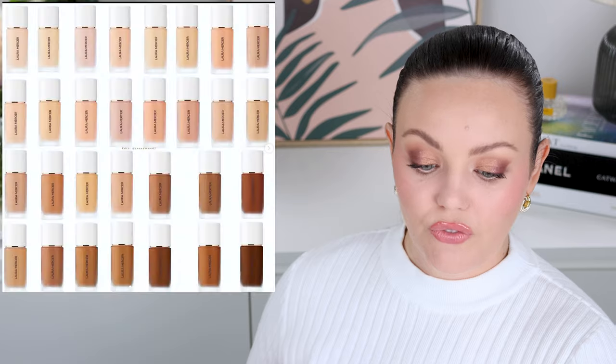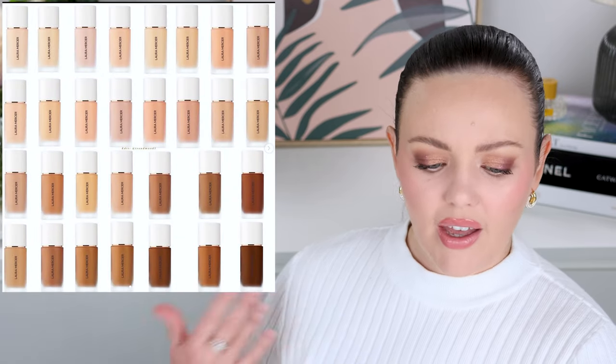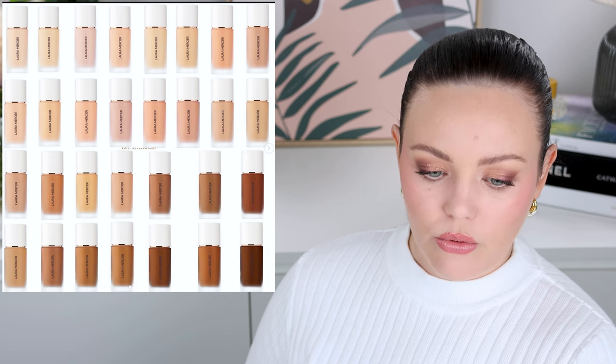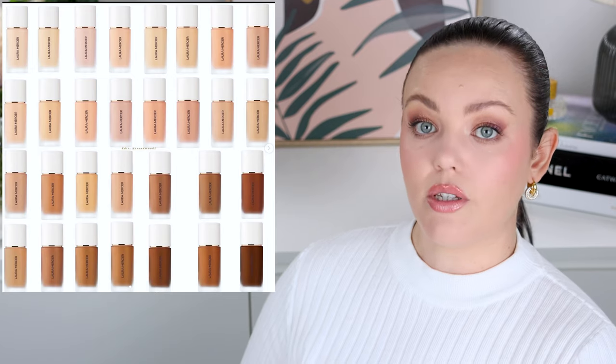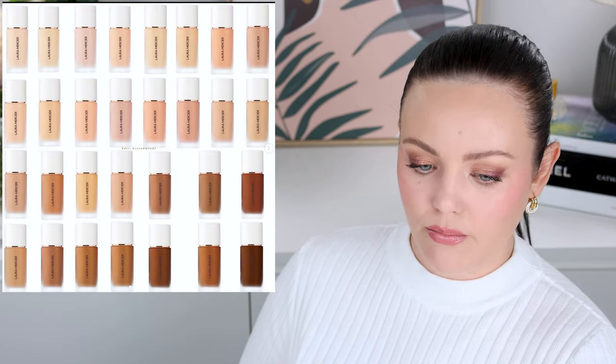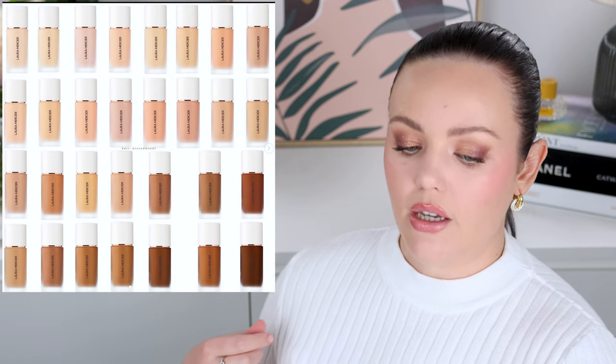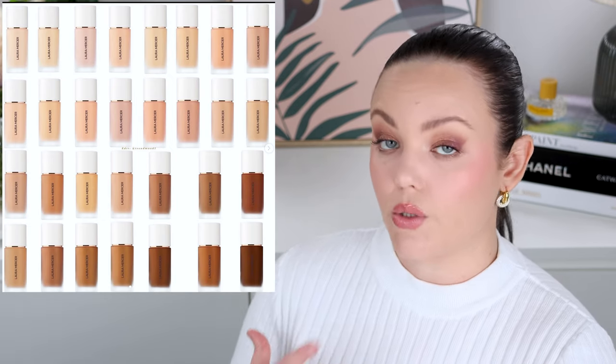Laura Mercier is bringing out the Real Flawless Weightless Perfecting Foundation — a weightless foundation that blurs the line between makeup and skin, medium buildable coverage, natural finish, waterproof wear. What's up with the waterproof wear this year? Everyone's waterproof. Up to 12 hours of fade-proof wear, $48 USD, 30 shades. The shade range looks pretty average to me — very much like shades that suit my skin tone and maybe one or two for medium and deep skin tones. But I'm honestly very interested in trying it. I do like Laura Mercier — their complexion products are really quite lovely.